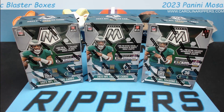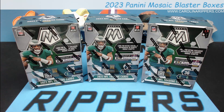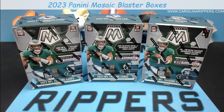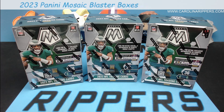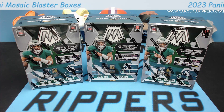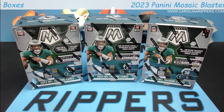Hey guys, Carolina Ripper is back with another video. Today we have a brand new product — you guys have probably seen this before but we finally got ours in from Target: Mosaic blaster boxes. Mosaic is the first premium set that comes out pretty much every year.